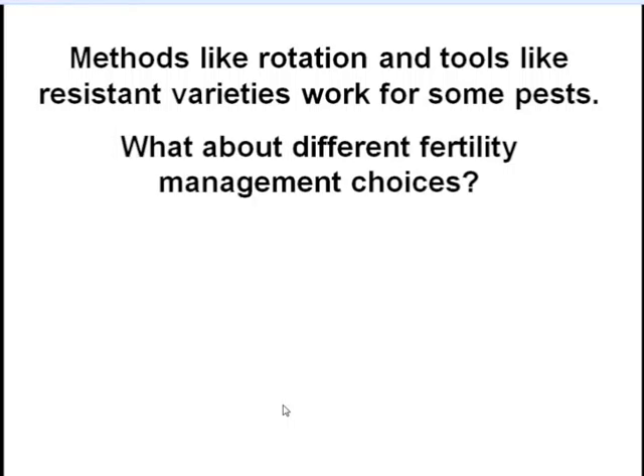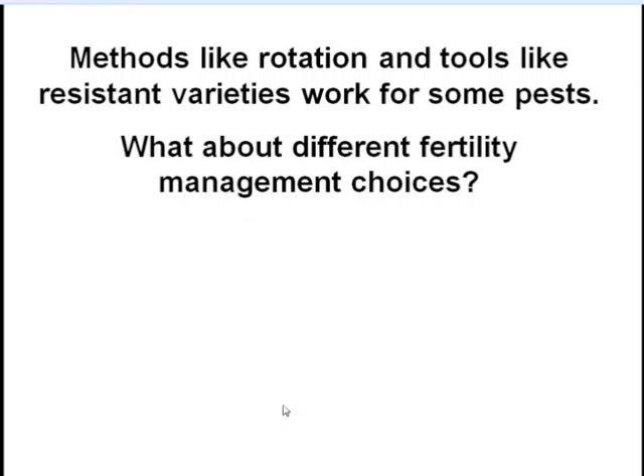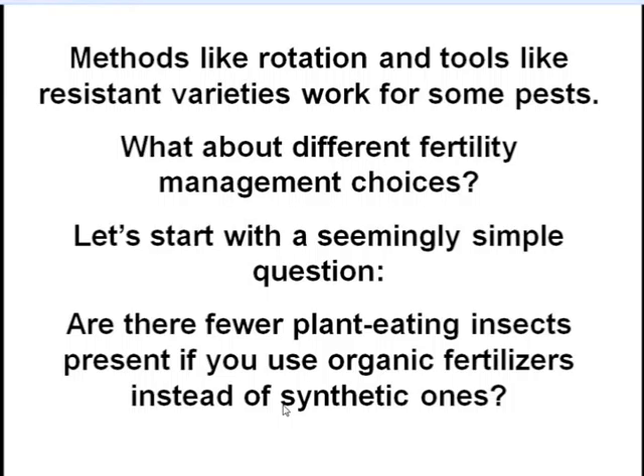Farmers could potentially take advantage of some of these interactions — if we could understand and harness them, they might be helpful with pest management, especially in systems without insecticides. Christine and Eileen talked about rotation and resistant varieties that we know work for some pests. My question is: what about fertility management choices — NPK, micronutrients, etc.? Fertility management in organic systems is not separate from many other practices like mulching to suppress weeds.